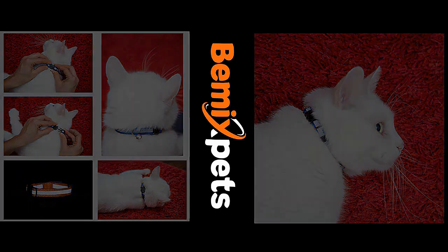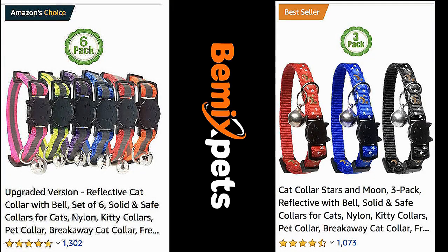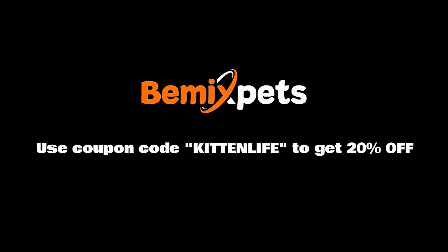This video is sponsored by Bmix Pets. Are you looking for high-quality cat collars at an affordable cost? Check out bmixpets.com and use coupon code KITTEN LIFE to get 20% off.